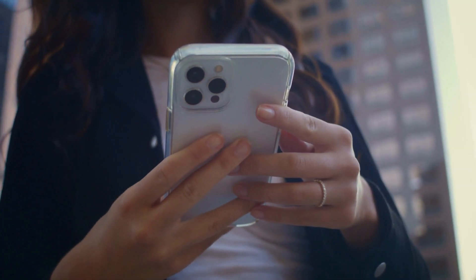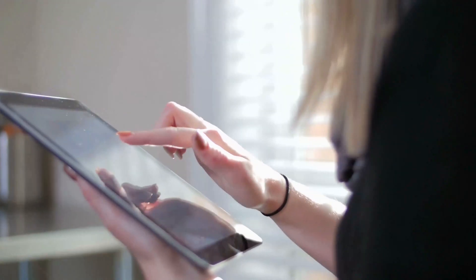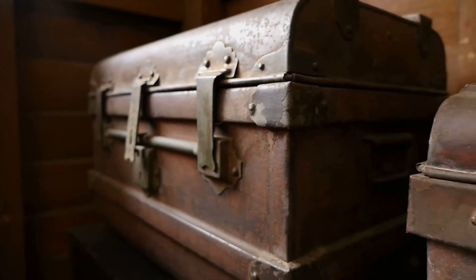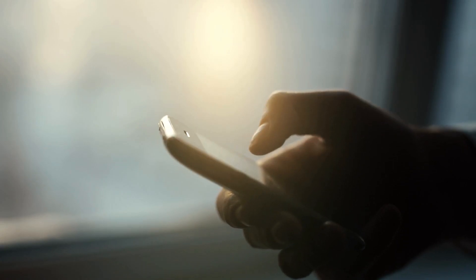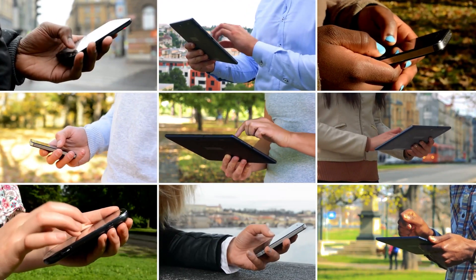Hey there, folks. Elliot here. Have you ever stumbled upon an iPhone, iPad, or even an Apple Watch that has this annoying message popping up saying it's locked to owner, also known as the iCloud activation lock? It's like finding a treasure chest but not having the key. I remember the first time I encountered it, I felt like I hit a brick wall and it seemed almost impossible to solve. But after diving deep into the tech world and wrestling with loads of information, I discovered some pretty slick ways to tackle this issue.